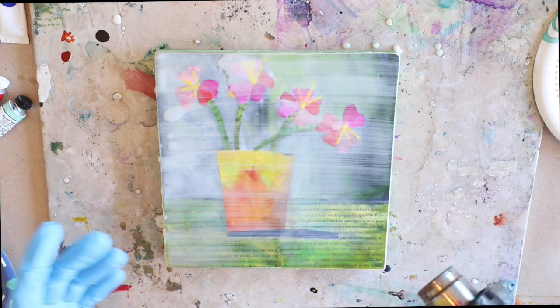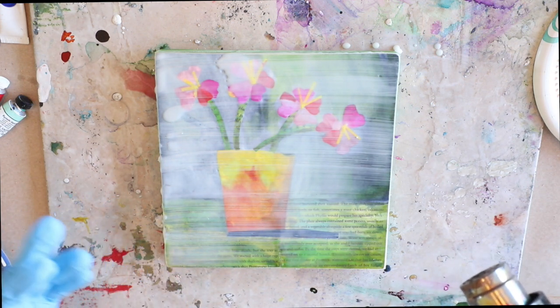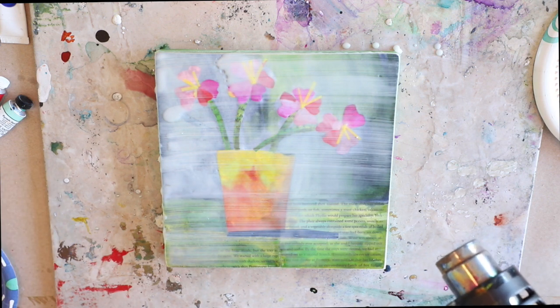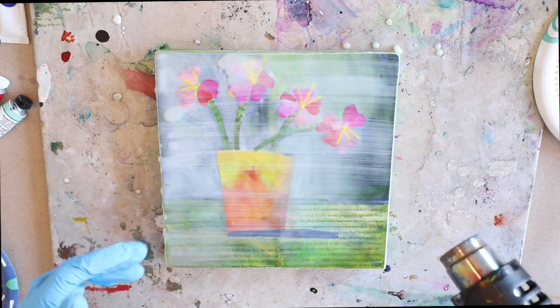You can also use a hand-tied hake brush — it just depends on what you like and enjoy using. I use both, but for just adding clear layers of encaustic, a cheap chip brush works great.